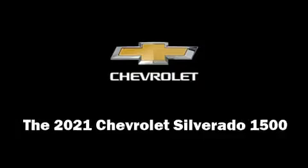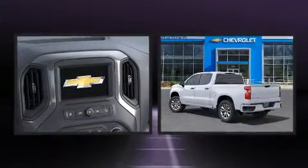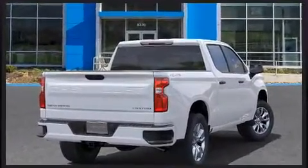Come test drive this 2021 Chevrolet Silverado 1500. It features four-wheel drive capabilities, a durable automatic transmission, and an efficient four-cylinder engine. A turbocharger further enhances performance while also preserving fuel economy.